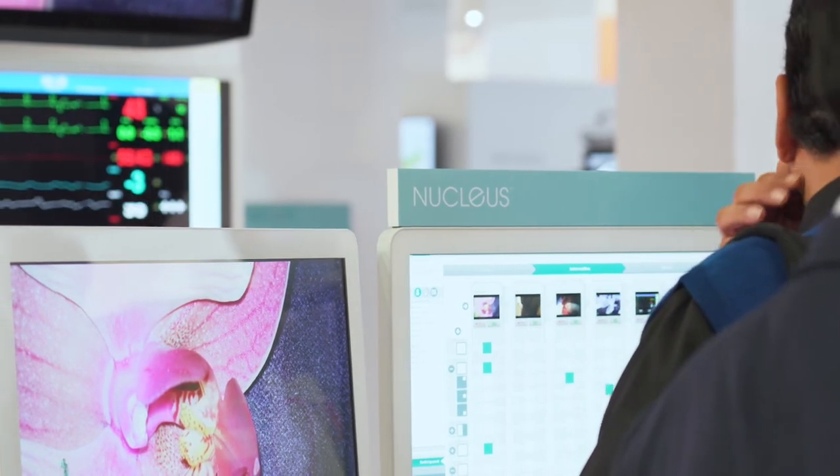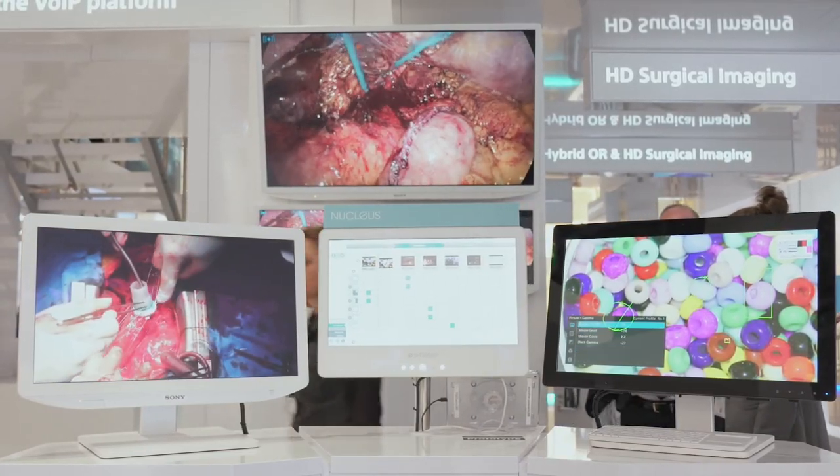Nucleus is an end-to-end, vendor-neutral platform suitable for all modalities. In other words, Nucleus works with almost any imaging device from any vendor in any room, whether you view images live or on demand, and we're looking forward to showing you how during this event.